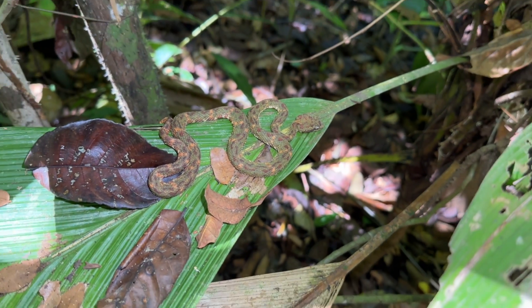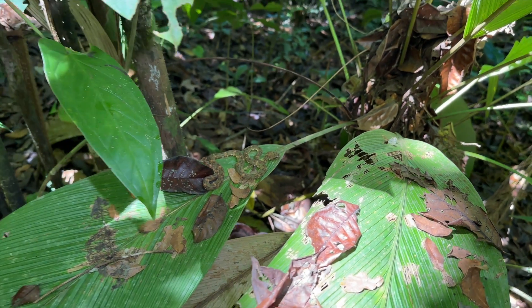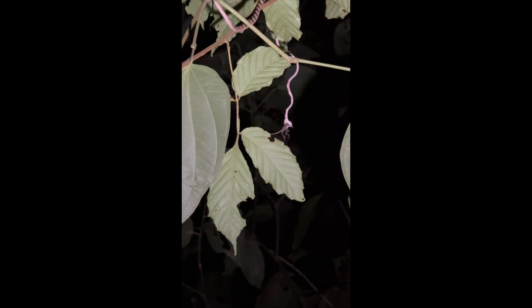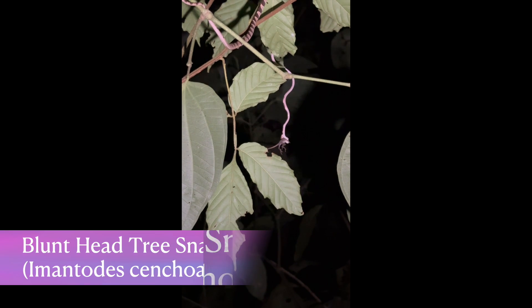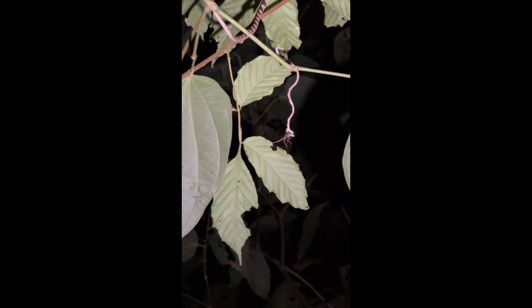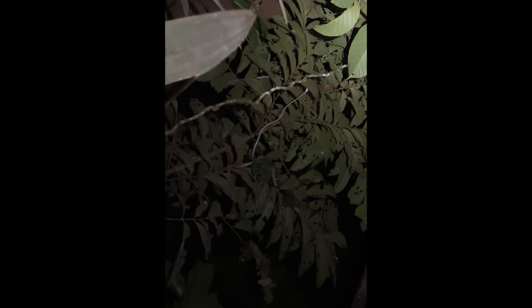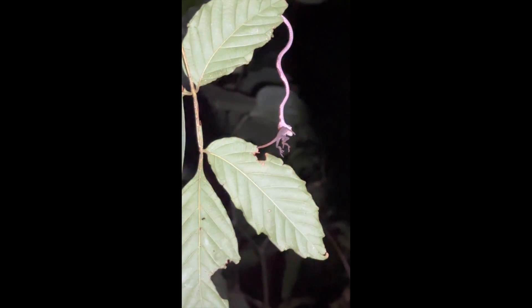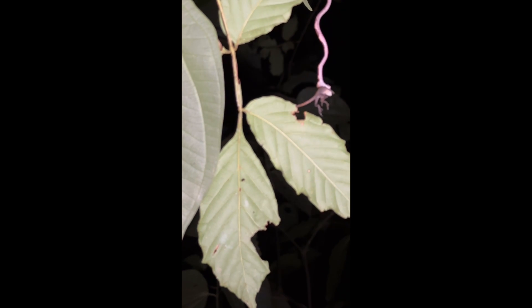I am sure that we're going to visit with this guy quite a bit before this trip is over. And here is a blunt head tree snake that has captured an animal — that's his primary food. Blunt head tree snakes climb from limb to limb at night looking for sleeping animals. They have a mild venom; they bite the lizard, the lizard succumbs to the venom, and then the blunt head tree snake eats it.